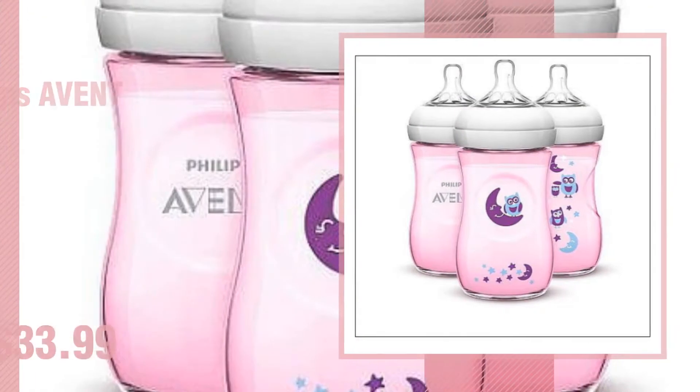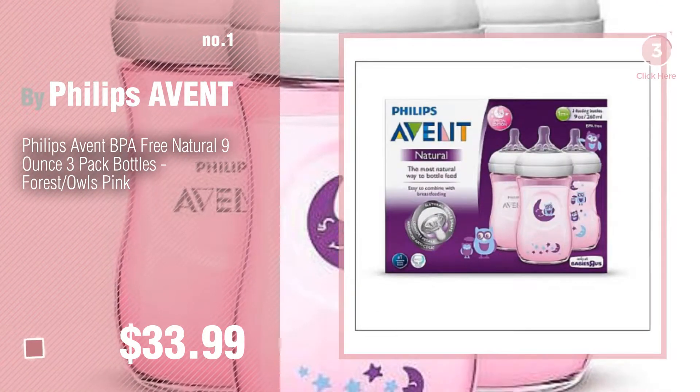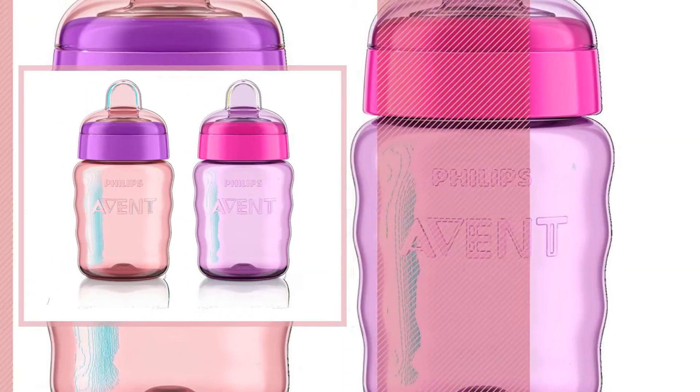Number 1, Most Popular, by Philips Avent. Watch this video and get inspired. Number 2, by Philips Avent.